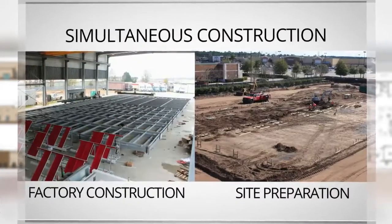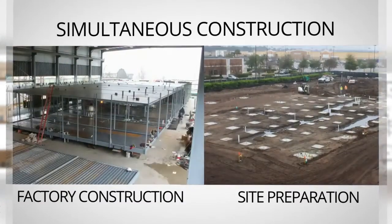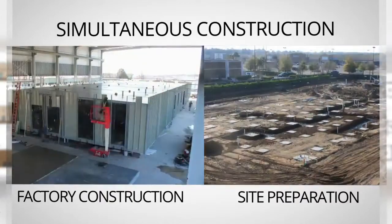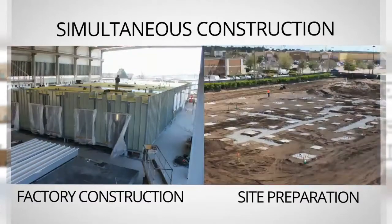Modular construction is different. Key tasks can be done at the same time. The building would be manufactured off-site in a controlled factory setting while at the same time workers are preparing the site. That alone can save up to 50% of the total construction schedule.